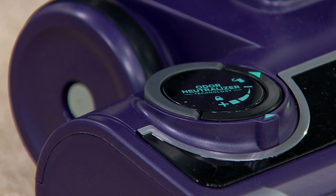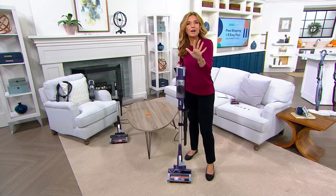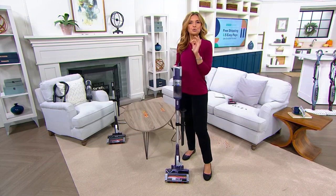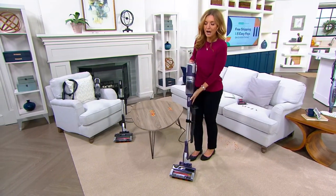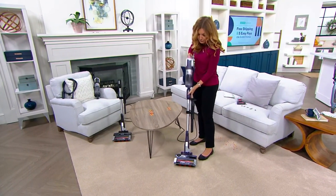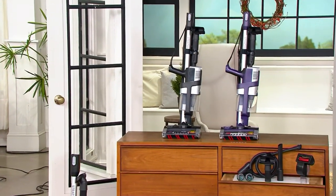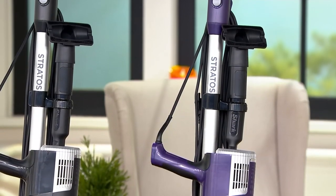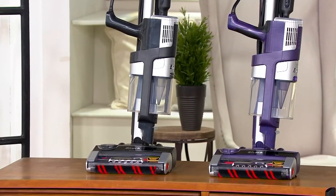Odor neutralizer. To me, the most important thing is that it's a brand I trust and a value I can be proud of. We shopped around, and this is the lowest price we found on this, the latest from Shark. It's called the Stratus, and it's on five easy payments of $48 for you today, for the next 58 minutes. If sold separately, you're looking at $339.94.